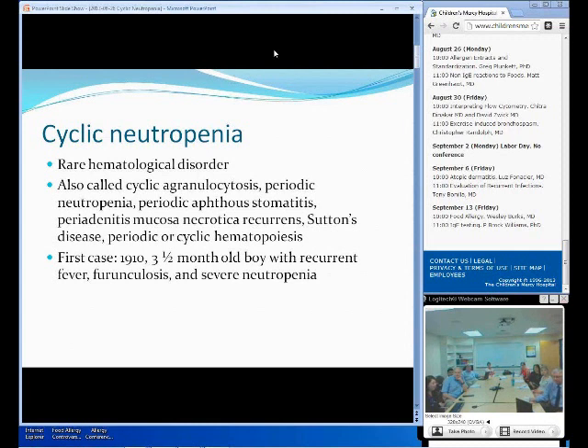Going over the history of cyclic neutropenia, it was first identified in 1910 in a boy who was three and a half months old with recurrent fever, bronchiolitis, and severe neutropenia. And in 1949, they identified five families with the affected symptoms, and that's when they identified this disorder as an autosomal dominant inherited disorder. And in 1989, they treated one of the patients with G-CSF therapy, which showed good response. They also identified this gene mutation called ELA2, or also called Elane, that seems to be strictly related to cyclic neutropenia.